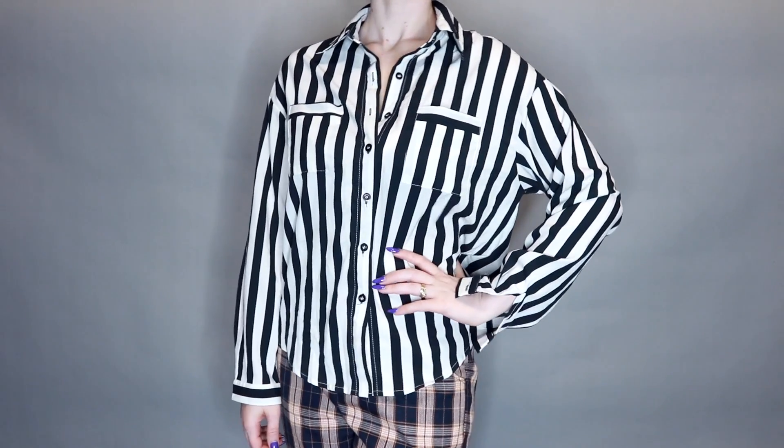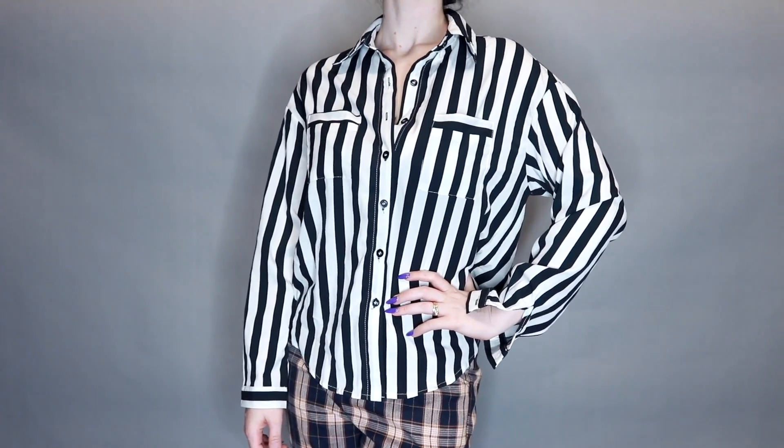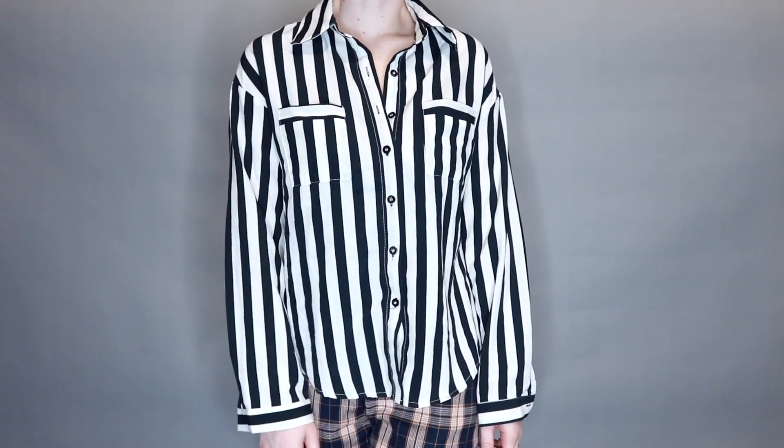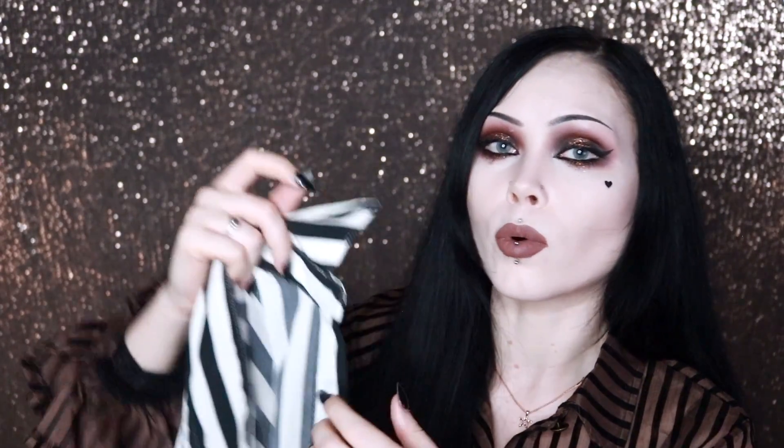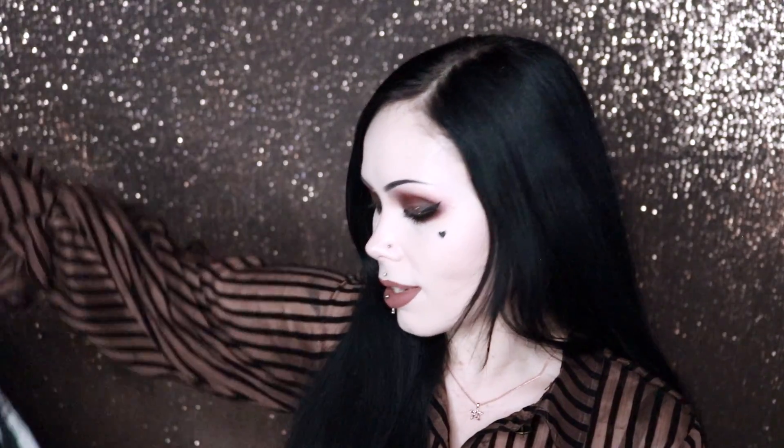Next up — I think in the last three hauls I have gotten something black and white striped. And this is a long-sleeved blouse this time. It's very airy, very flowy. It does have a bit of sheerness to it, but it's not as noticeable as some of my other blouses. One thing I'm not 100% on is that they used white cotton to sew on black buttons, and it's not that noticeable from far away, but personally when I'm sewing buttons on, I like to match the thread to the button color as closely as I can. That's just a minor pet peeve.